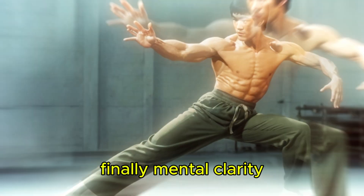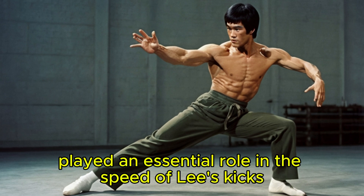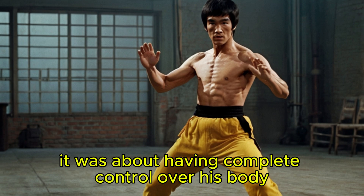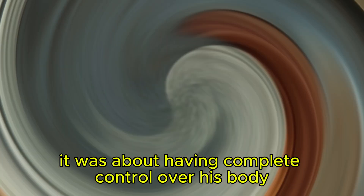Finally, mental clarity played an essential role in the speed of Lee's kicks. Lee's focus wasn't just on the physical act of kicking — it was about having complete control over his body and mind.